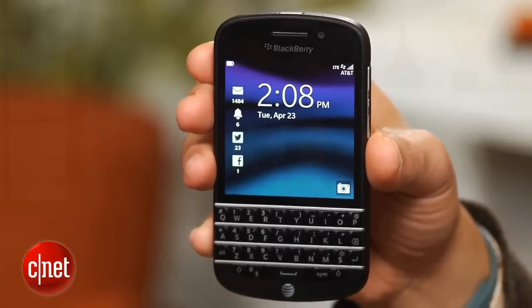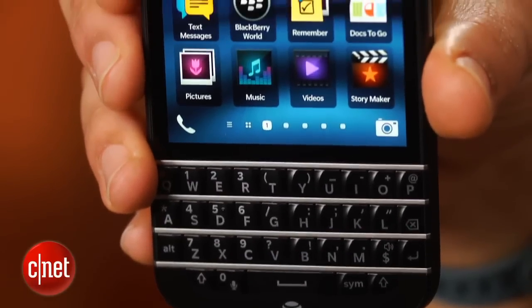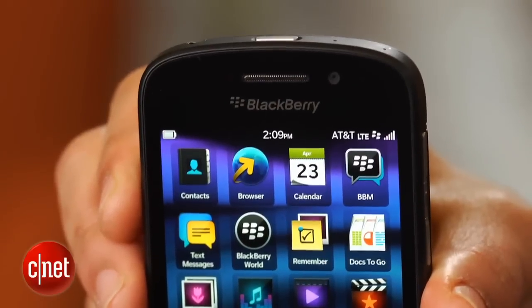So what's so special about the BlackBerry Q10? Well, if you love BlackBerry devices, and I know there are many of you out there who do, this gadget promises to meld all the comfort and speed of a superb physical keyboard with the new BlackBerry 10 operating system.